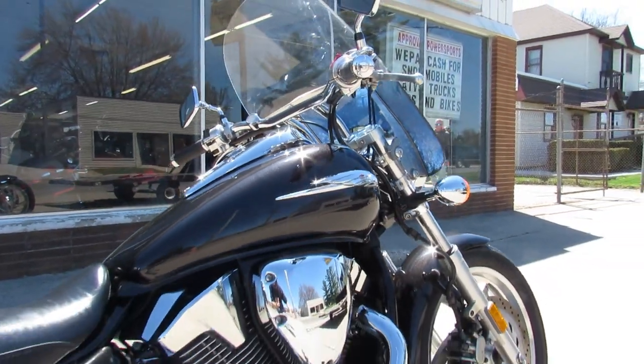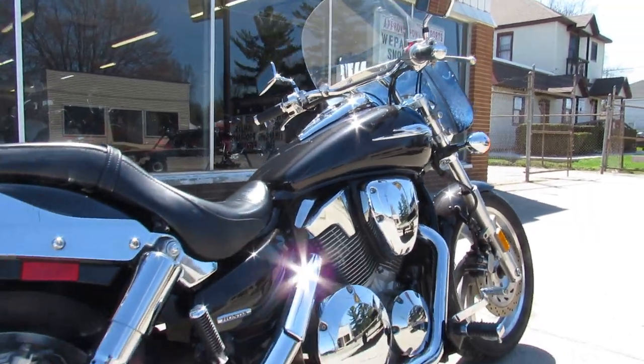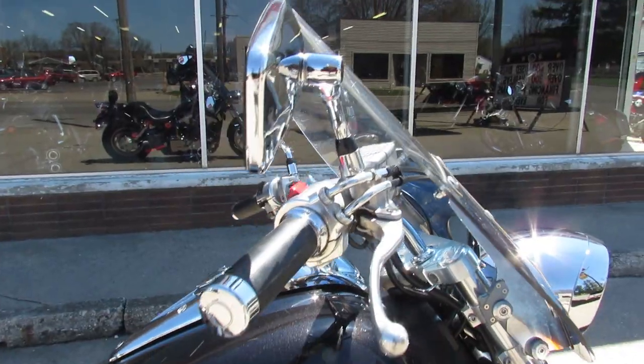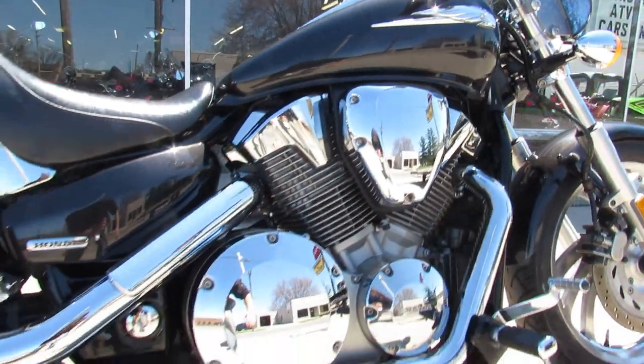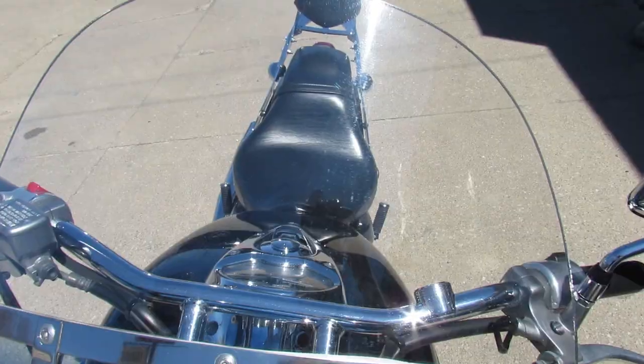It's got the Vance and Hines exhaust, which sounds great on these baggers. This thing's gonna turn heads — you guys can't go wrong. 2002 Ultra Classic, it's injected, nice looking bike guys.